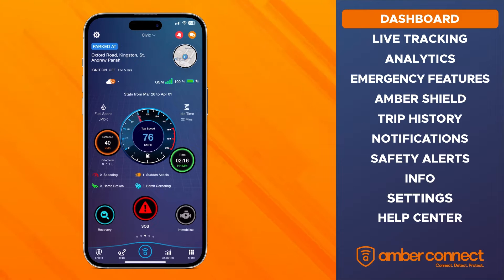When you open the app, the first thing you'll see is the dashboard. The dashboard is your home screen. It gives you an overview of all the facts and figures collected by your vehicle tracking system.